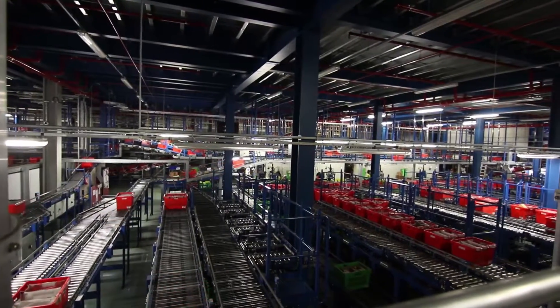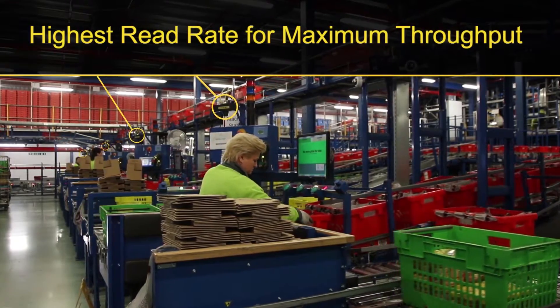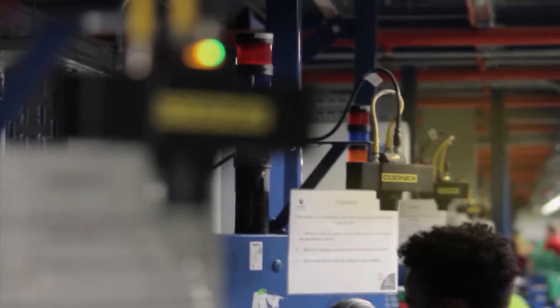When we're picking over a million and a half items a day, even fractions of a second is a significant win for Ocado. We use all Dataman scanners and we've seen a significant uplift in our throughput and capacity because of them.